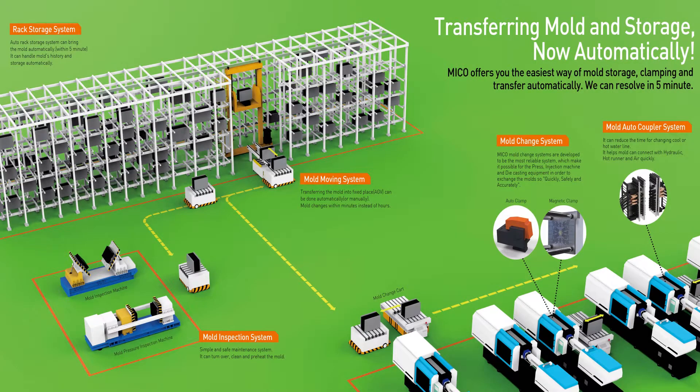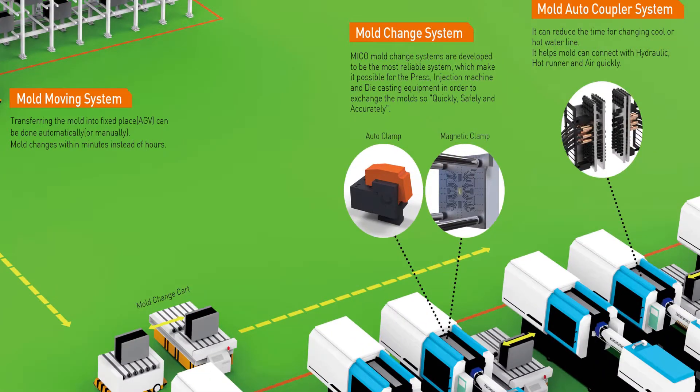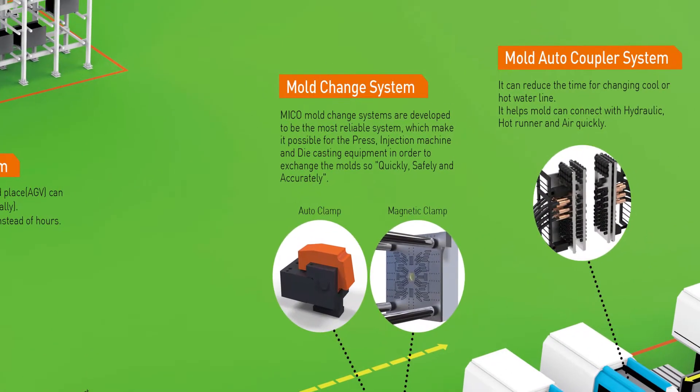The QDC system is classified with automatic storage, mold moving, maintenance and managing, and auto-coupler system.